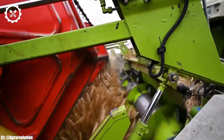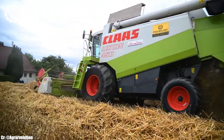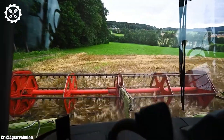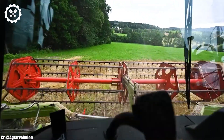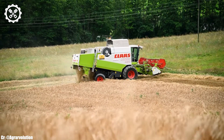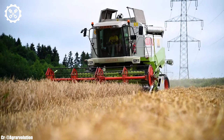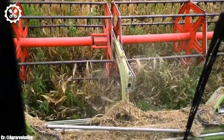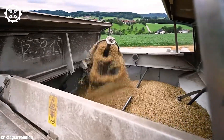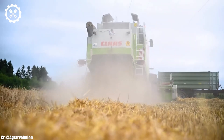Inside the operator-focused cab, the Lexion 450 provides a comfortable and highly productive workspace. The combine harvester features intuitive controls, clear instrumentation, and good visibility, ensuring precise control and real-time monitoring during harvesting operations while minimizing operator fatigue. One of its standout features is the APS threshing system, which optimizes crop flow and separation, resulting in minimal grain loss and excellent grain quality, making it versatile for a variety of crops.